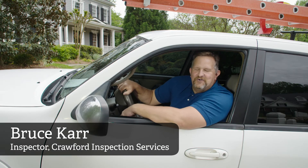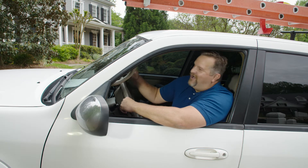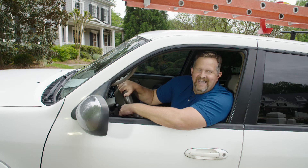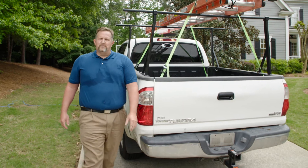Hello, my name is Bruce Carr. I'm with Crawford Inspection Services, and I'm here to do a roof inspection. Our client has experienced hail damage, and I'm here to check it out. Let's get started. We're going to let the homeowner and the adjuster know that we're here.